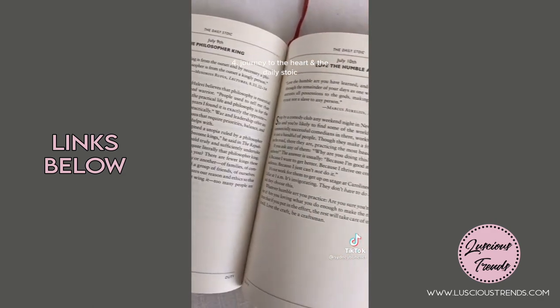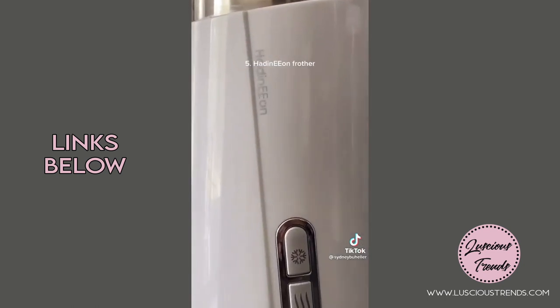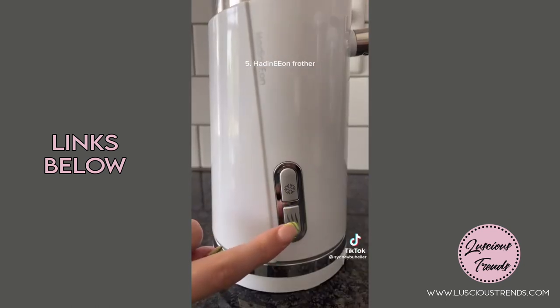I read both of these books every single morning just to set my mindset up for the day. This is like the best frother ever — it's not too ugly to leave out on the counter, and you can froth things hot or cold in it.